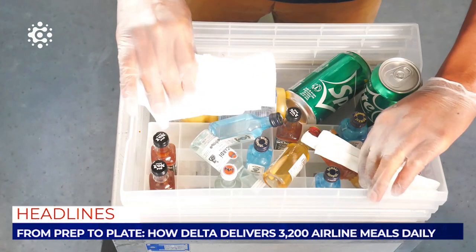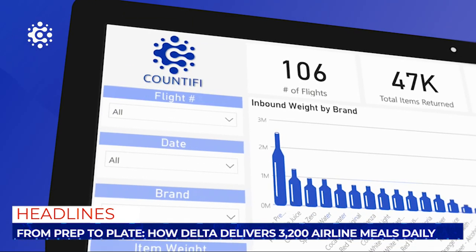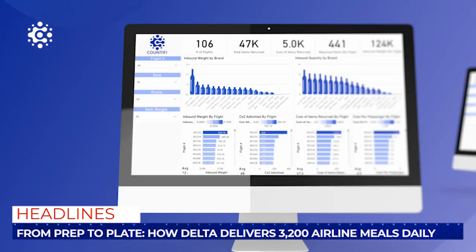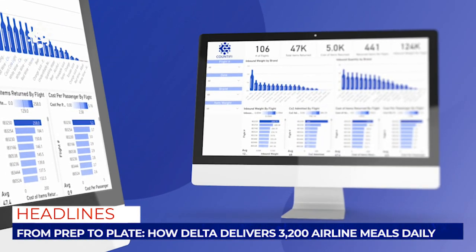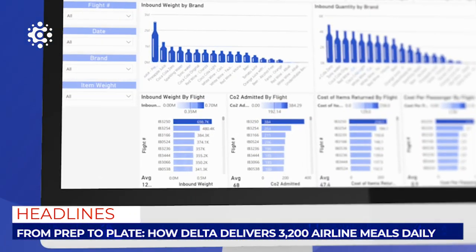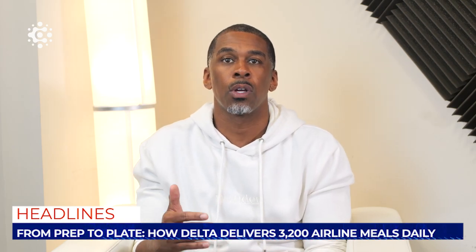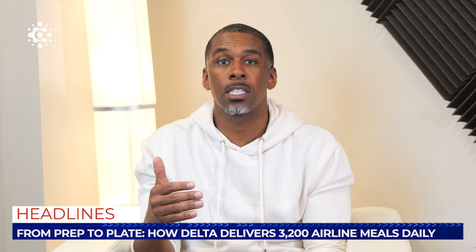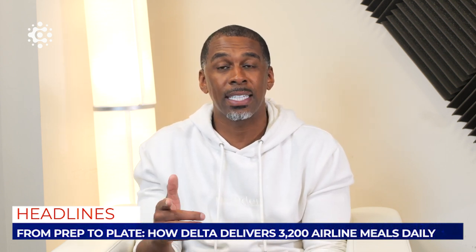Countify can help NuRest and Delta to streamline this process. Countify's computer vision technology is able to accurately identify and track each item in real time, giving the inventory manager a clear view of their inventory levels at all times. By making their inventory management process more efficient, accurate, and streamlined, Delta can continue to ensure fresh and delicious meals for their passengers every day and eliminate unnecessary weight and waste.